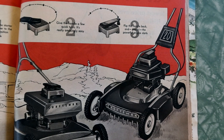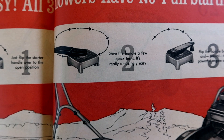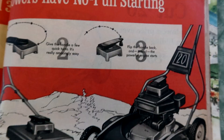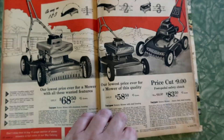All three mowers have no-pull starting — easy as one, two, three. One: just flip the starter handle over to the open position. Two: give the handle a few quick turns. Three: flip the handle back and presto, the powerful engine starts. Did that really work? Because they're making it look like a car — even the graphics on it look like they match your Chevy or whatever. Does Chevy have a logo that looks like that? I don't think it really does.